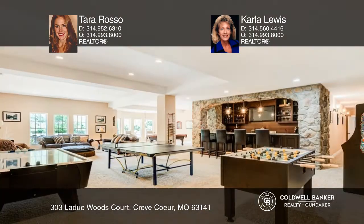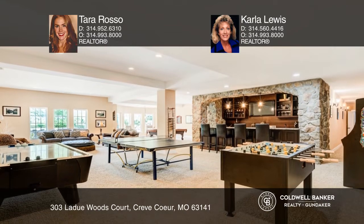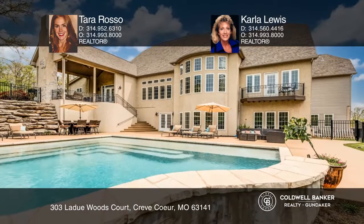The impressive lower level is perfect for entertaining and walks out to the resort-style pool and covered porch with a fireplace.